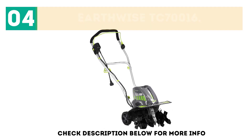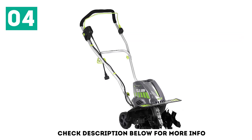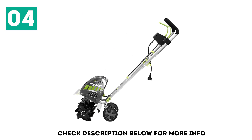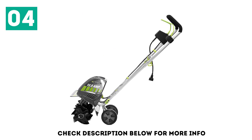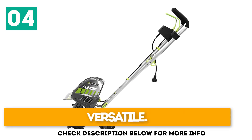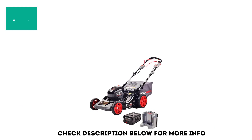The Earthwise TC70016 is a combination of a tiller and a cultivator. The adjustable device features an ergonomic handle and is easy to store and transport. The lightweight tiller is perfect for any casual gardener tending their flowerbeds or backyard garden. It is versatile, compact, and easy to store.